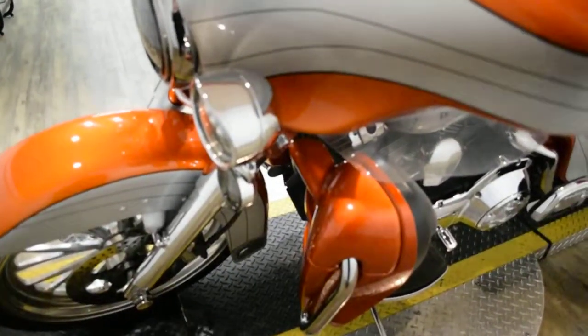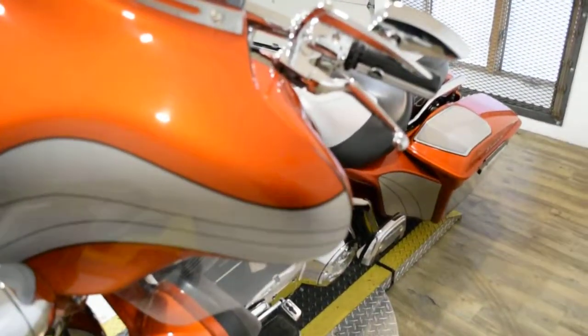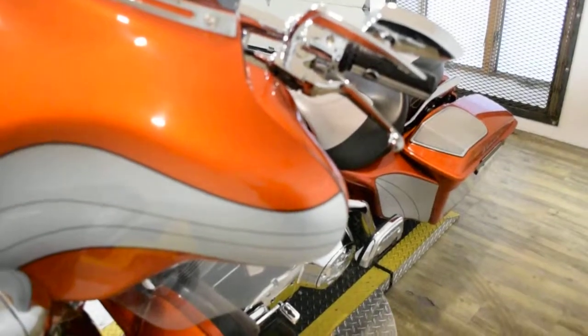This bike has been serviced and safety inspected and is ready for the road. It has 84,581 miles on it.